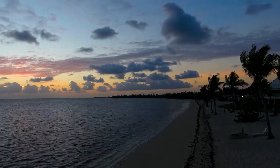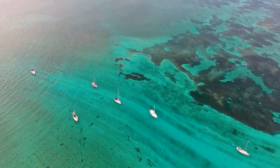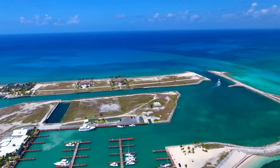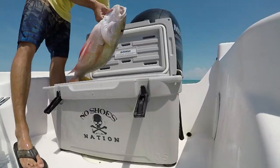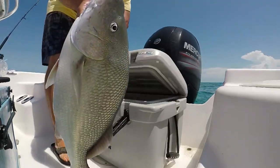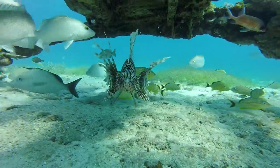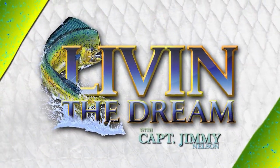On this episode of Livin' the Dream, Captain Jimmy and Louisa travel to Grand Bahama in search of Old Bahama Bay's angling action. With Captain Keith Cooper as their guide, the action finds them. This is Livin' the Dream with Captain Jimmy Nelson, presented by Salt Life. Live Salty.